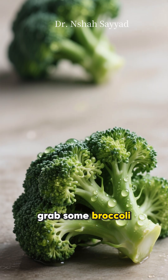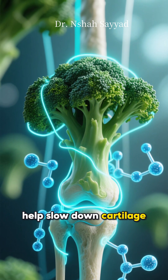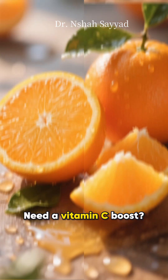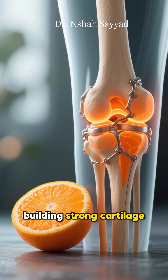For your veggies, grab some broccoli. It has a super compound called sulforaphane that can actually help slow down cartilage breakdown. And don't forget tomatoes — their lycopene helps lower inflammatory markers. Need a vitamin C boost? Oranges are your go-to. Vitamin C is crucial for building strong cartilage.